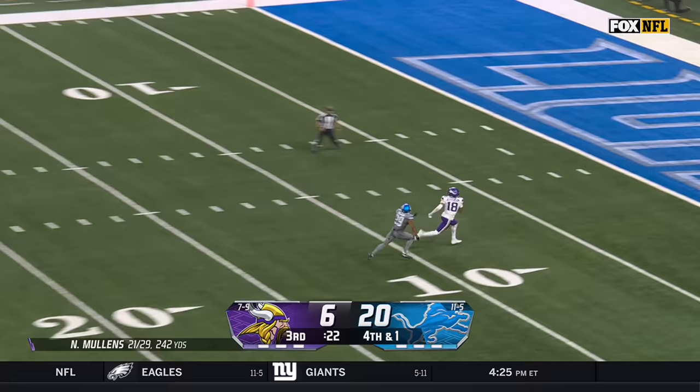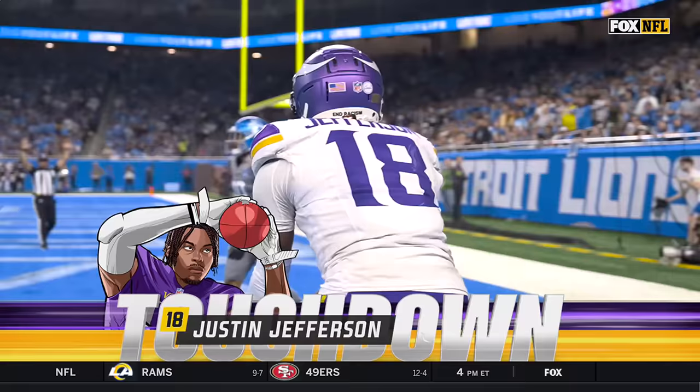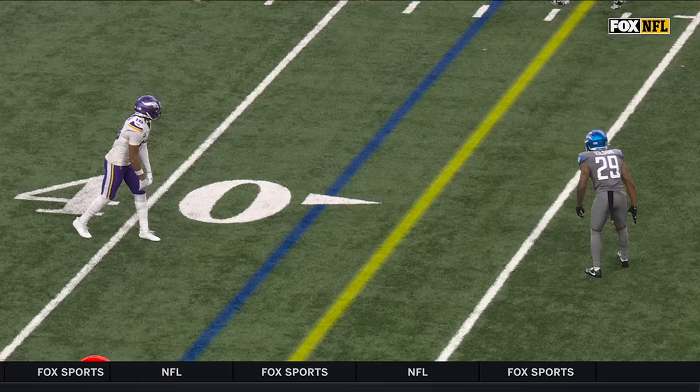It's a pass, it's a deep ball — it's Jefferson for the touchdown! Justin Jefferson has the Vikings within a score, beating Kendall Vildor for a 38-yard score.